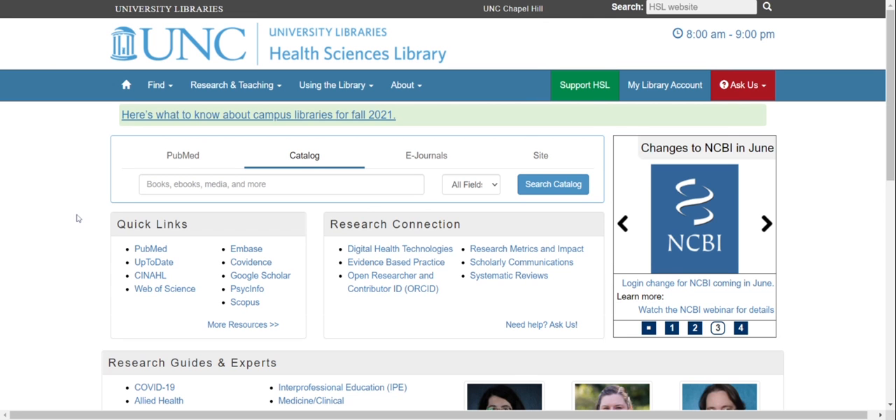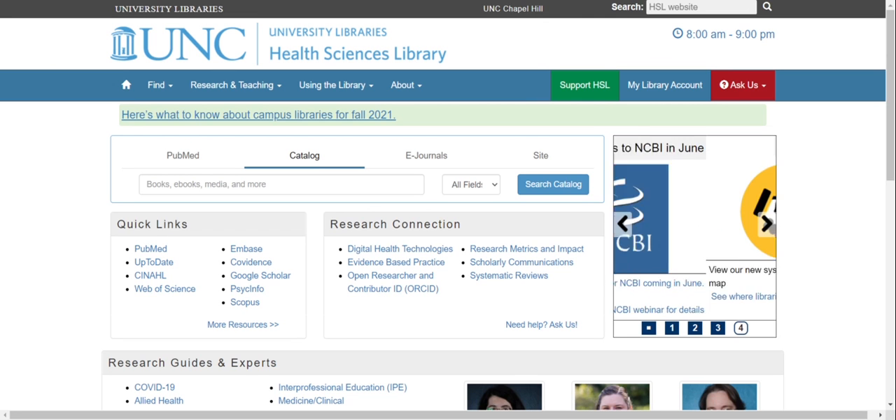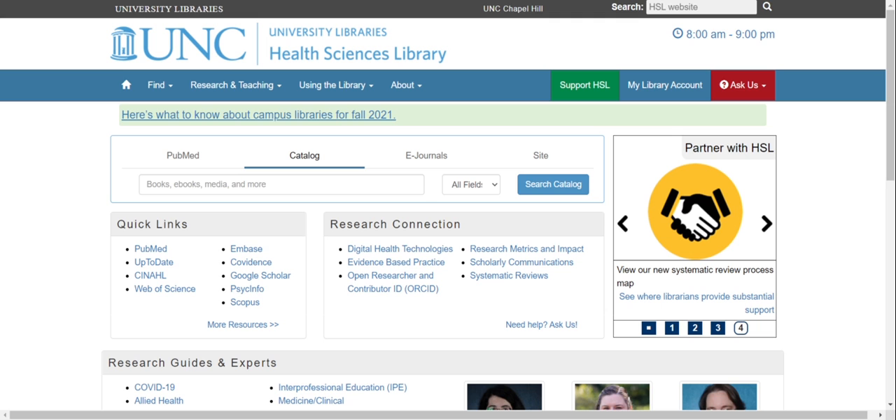Welcome to the website for the Health Sciences Library at UNC Chapel Hill. This video will be a quick tour of just the essentials of our website.